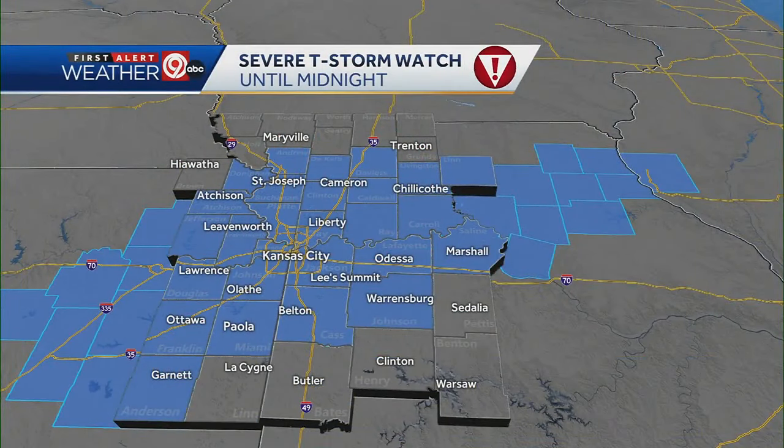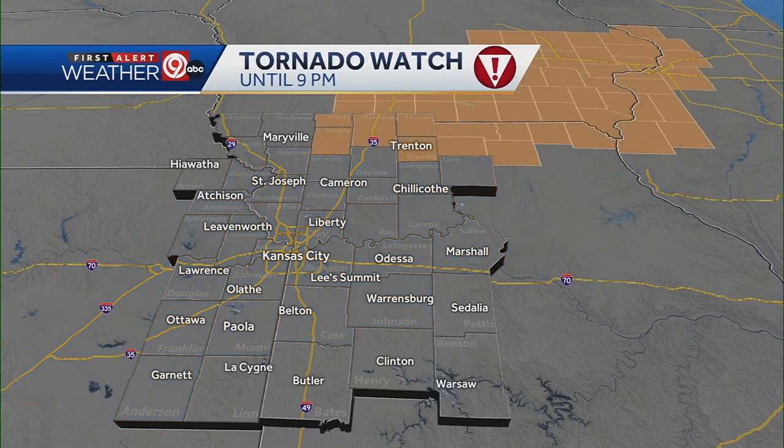Just in — you can see all the areas in blue, which includes all of our metro area, going until midnight. The main threats are damaging wind and large hail, quarter to maybe golf ball size. As far as wind, we could see gusts up to 60, possibly 70 miles an hour. So we're monitoring those threats.